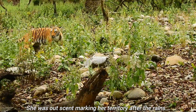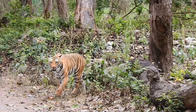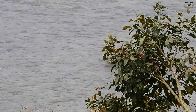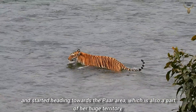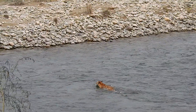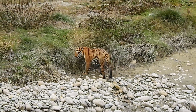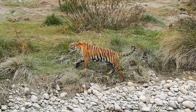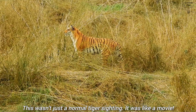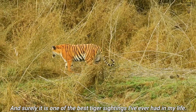She was out scent marking her territory after the rains. After redefining her territory, she crossed the Ram Ganga River and started heading towards the Par area. This wasn't just a normal tiger sighting — it was like a movie. The sighting lasted about 30 minutes, and surely it is one of the best tiger sightings I've ever had in my life.